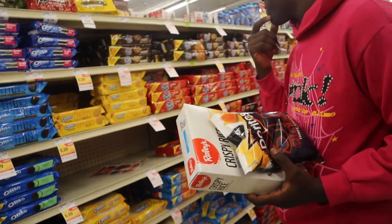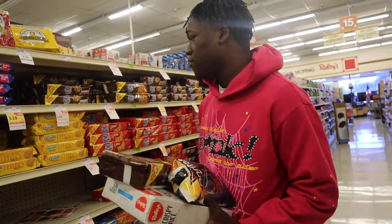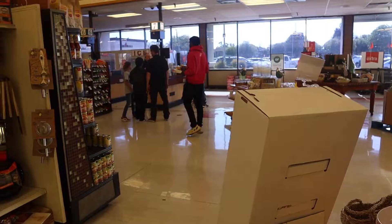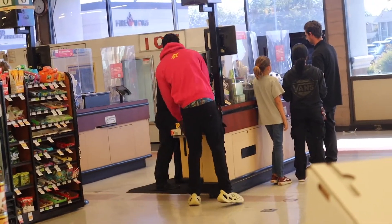Can't forget about these — want some Oreos too. All right, ready to check out.